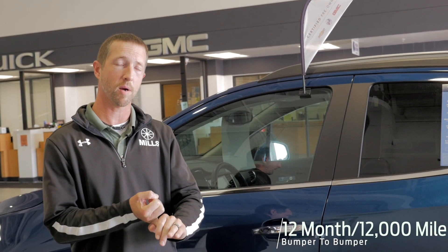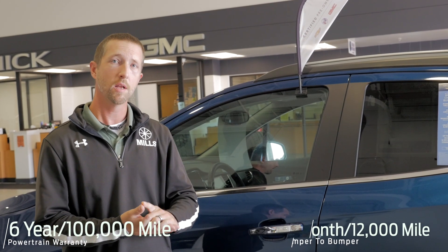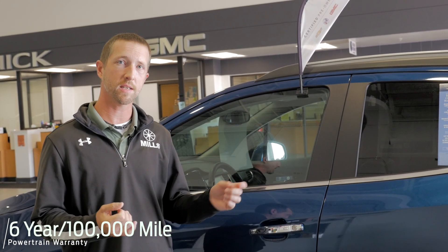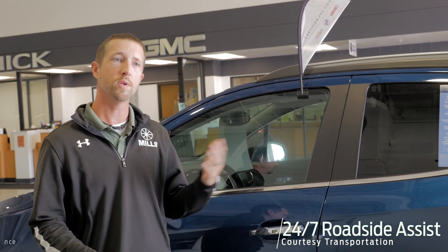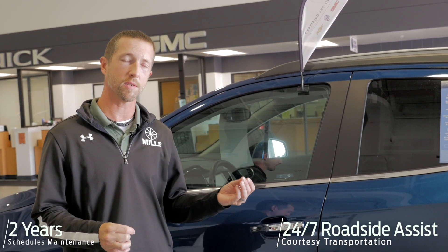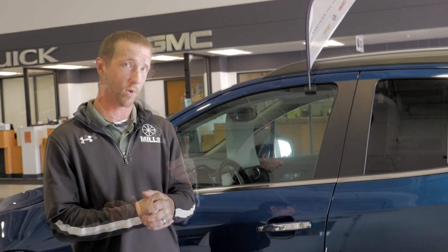12 months or 12,000 miles extra bumper-to-bumper, with powertrain going out to six years or a hundred thousand miles. With that you get a free Carfax, 24/7 roadside assistance and courtesy transportation, and two years of scheduled maintenance or 24,000 miles — including oil changes, tire rotations, and multi-point inspections — at any GM certified dealer.